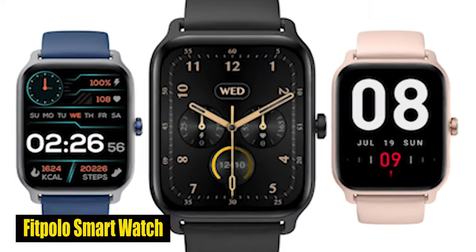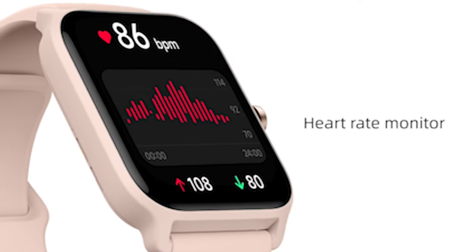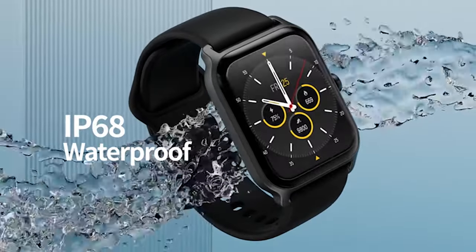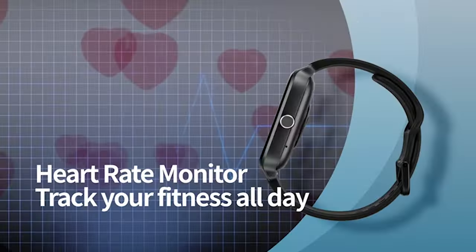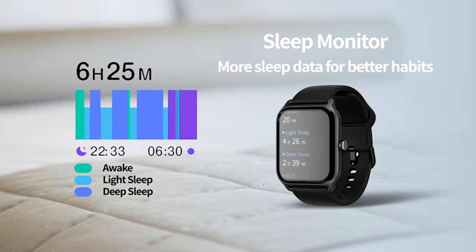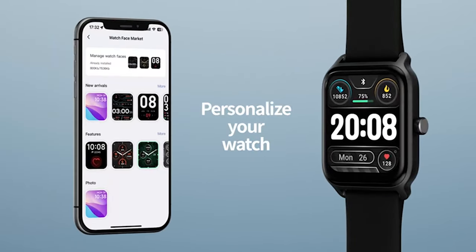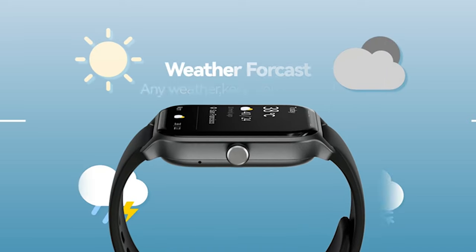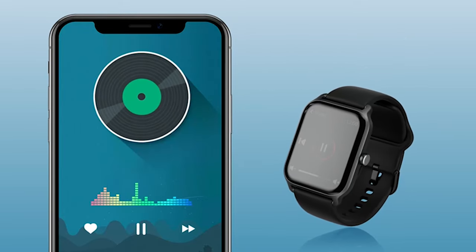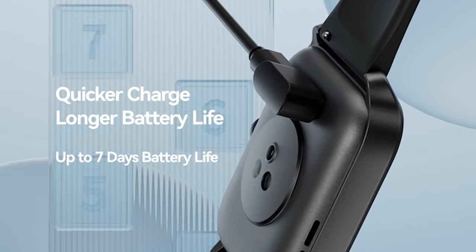Number 3: FitPolo Smartwatch. The FitPolo Smartwatch is a versatile fitness companion. Integrated with Amazon Alexa, it responds to voice commands for tasks like weather checks, music control, and alarms. Bluetooth 5.3 facilitates clear calls directly from the watch, providing convenience when the phone is out of reach. Offering 24/7 health monitoring, it tracks steps, calories, heart rate, blood oxygen, stress levels, and sleep. With over 100 sports modes and IP68 waterproofing, it ensures accurate exercise tracking and worry-free usage during various activities. Compatible with Galaxy S24 Plus, this smartwatch stands out with its powerful features, making it an ideal companion for an enriched user experience.